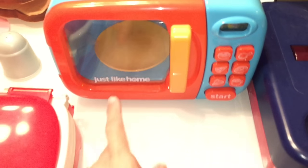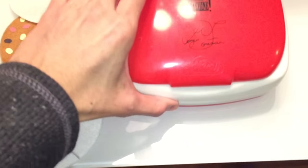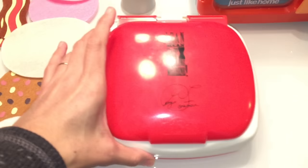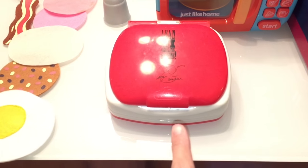Over here we have a lean mean fat grilling machine — it's like a pretend George Foreman grill. It makes grilling sounds and it's really great for all types of activities, making food and with Play-Doh as well.